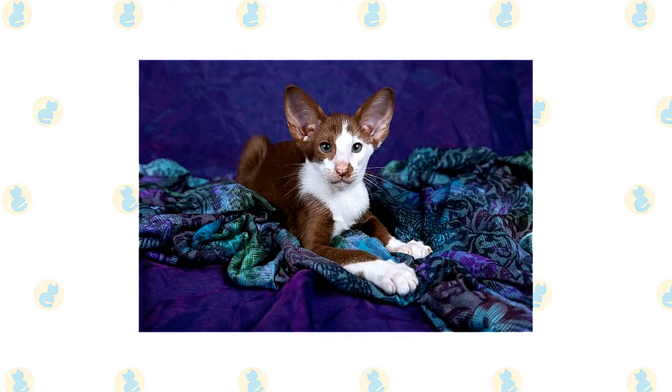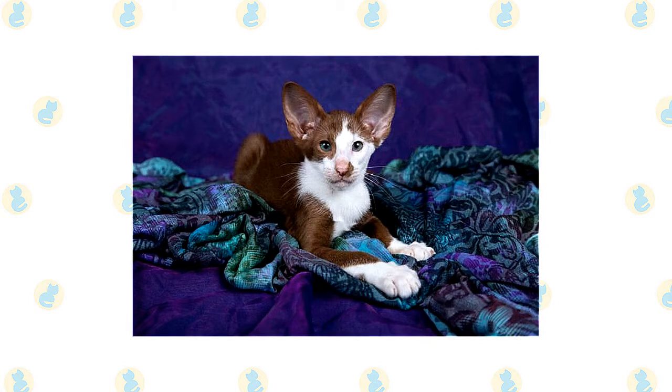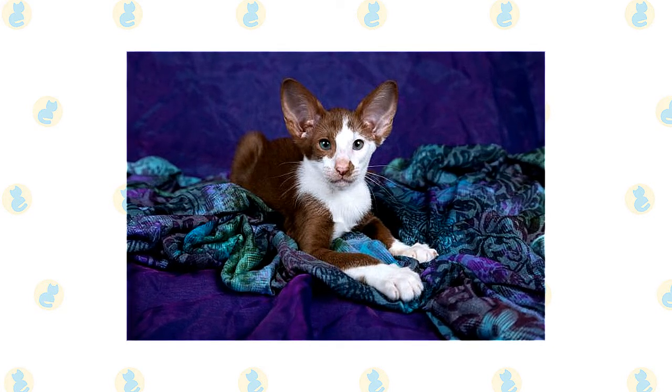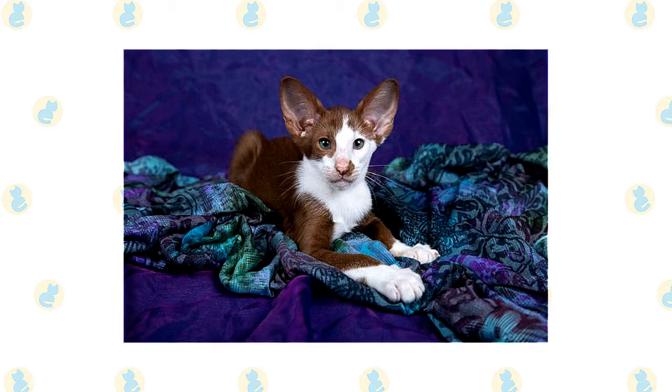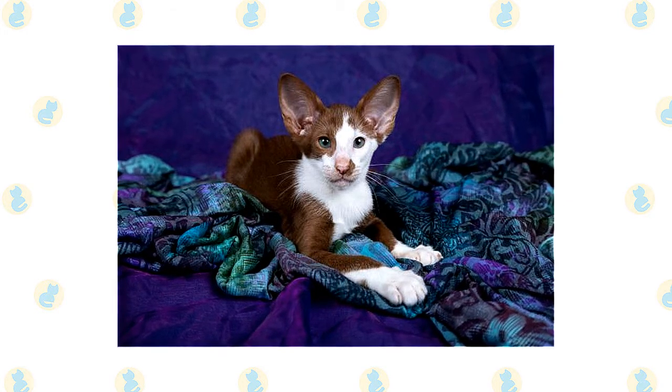The mixed breed is exceptionally social and will always want to be around humans in their life. These felines also form great bonds with young children. Just remember that such a friendly and outgoing cat will need a lot of human interaction. This is not a mixed breed that fares well being left alone for long periods of the day.